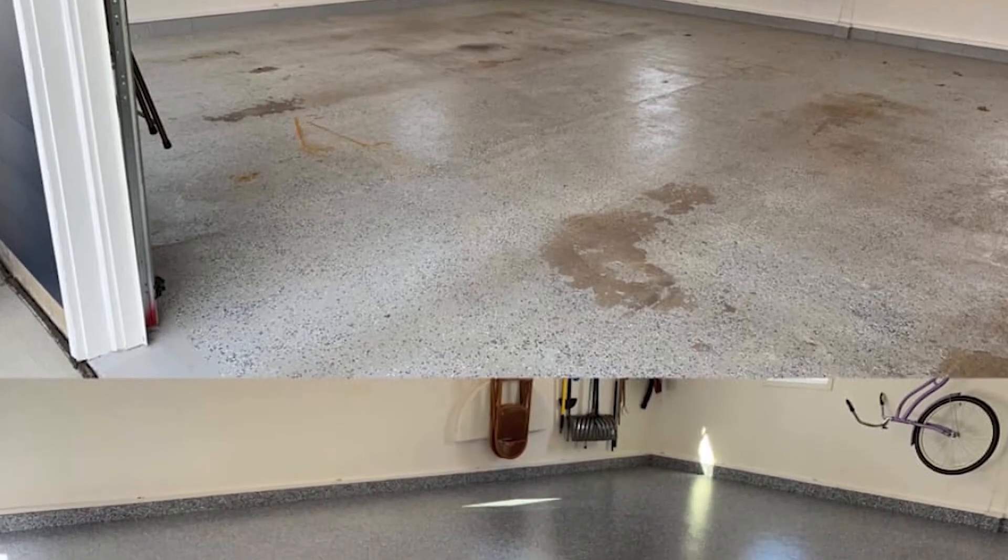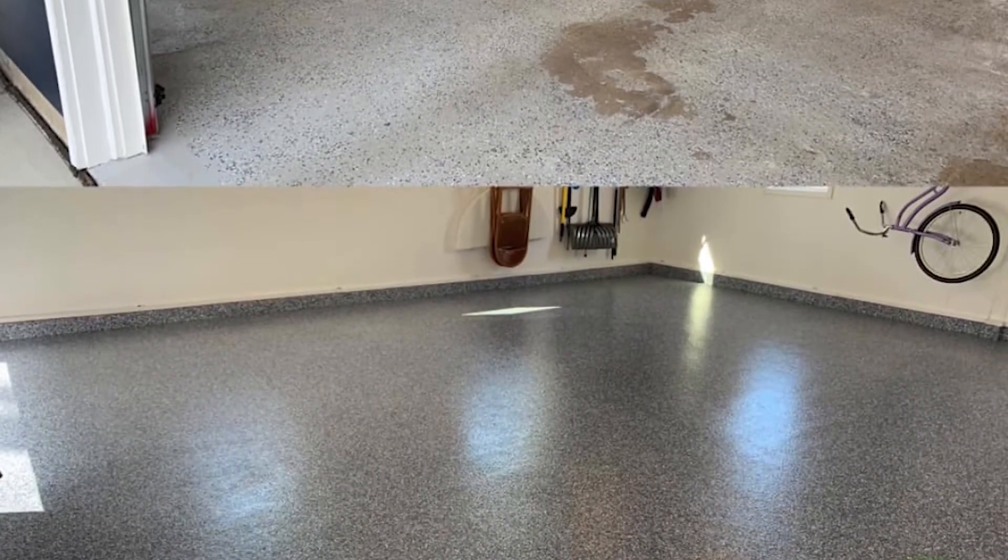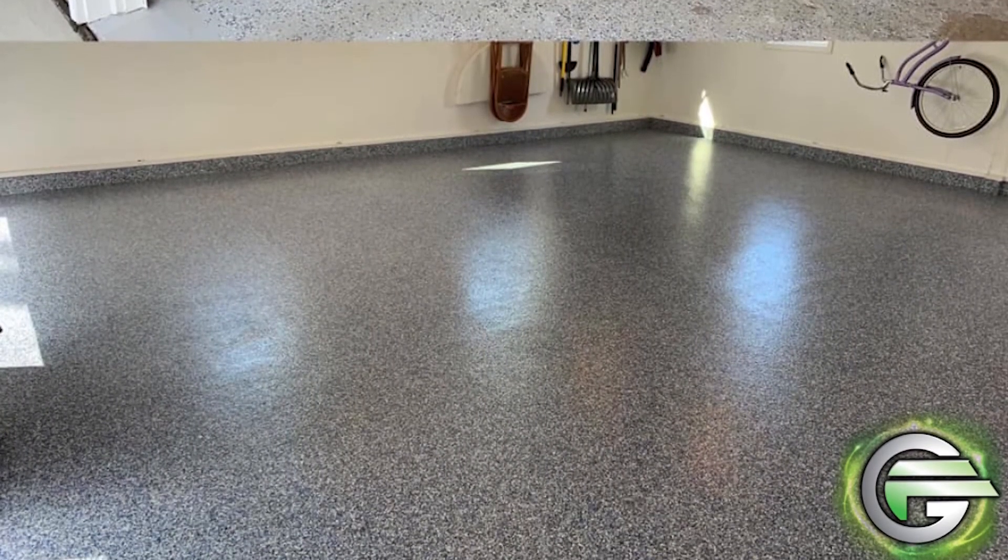Surface preparation. Polyurea is unique, and so is the surface preparation that must occur before application. To get all the great benefits, ask a professional to prepare your surface and apply it. This is necessary for your garage floor coating to stand the test of time and take on certain durability challenges.